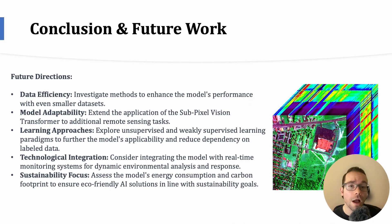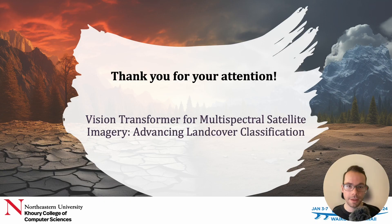In conclusion, our model stands out in terms of accuracy and efficiency, particularly in modeling complex spatial patterns and spectral relationships with limited training samples. While we have focused on land cover classification for climate change modeling, the potential applications of this strategy are vast. Future work will explore extending this approach to other remote sensing tasks with varying characteristics. We are also interested in investigating techniques for unsupervised and weakly supervised learning using vision transformers. Thank you very much for your attention.